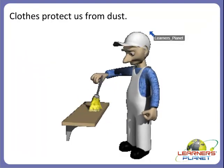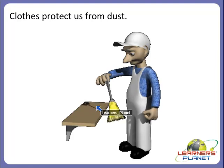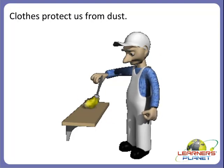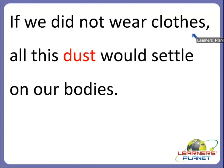Clothes also protect us from dust. The air around us has tiny particles of dust. If we wear clothes, they will protect us from dust. When we take off our clothes after wearing them for some time, we can see dust on them. As the boy in the picture says, 'Oh no! There is so much dust on my t-shirt.' If we did not wear clothes, all this dust would settle on our bodies and may cause many diseases.